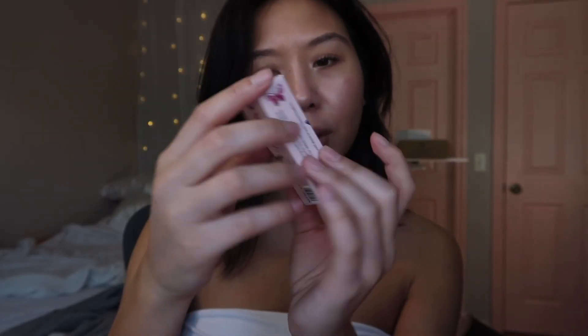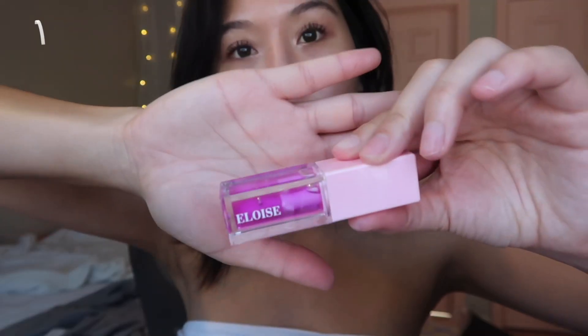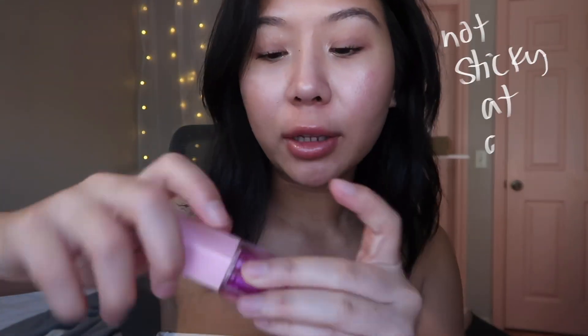This is the Eloise Ultra Glow Lip Oil. How cute is this packaging with the butterflies? This is in the shade Lily. Oh my gosh, this shade is so gorgeous. Let's go ahead and swatch it. It feels so nice on the lips — not sticky whatsoever.